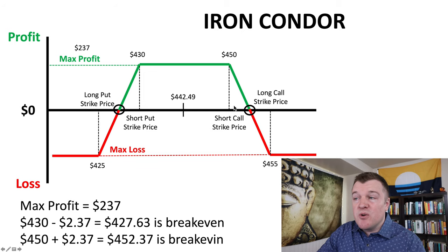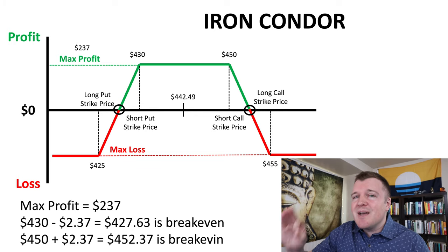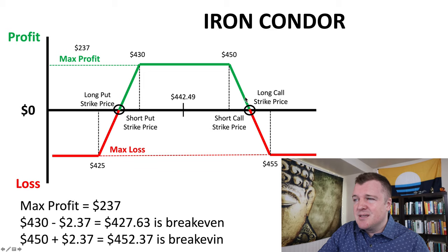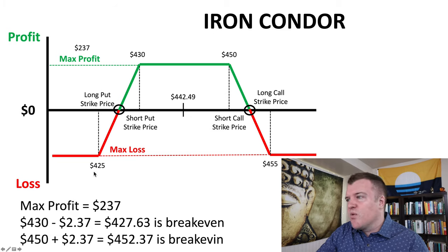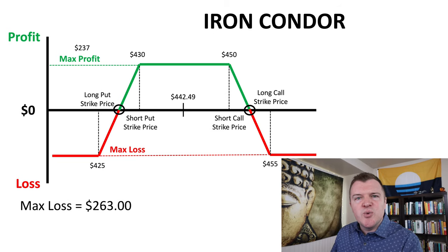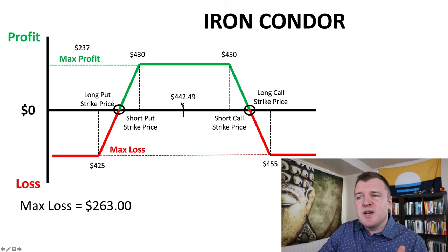So if the share price, currently at $442, stays above $427.63 or below $452.37 by expiration, we make a profit. Once the share price gets above the short strikes, the amount of money you're making quickly decreases, and if it crosses the break-even prices your losses grow. But once you reach the long call or long put strike prices of $455 or $425, it doesn't matter how much higher or lower the share price goes — your losses are capped. The max loss of $263 would only occur if the share price is lower than $425 or higher than $455 by expiration.